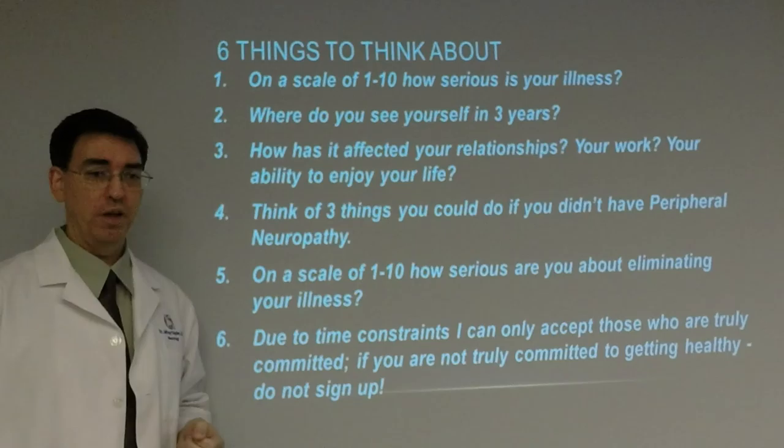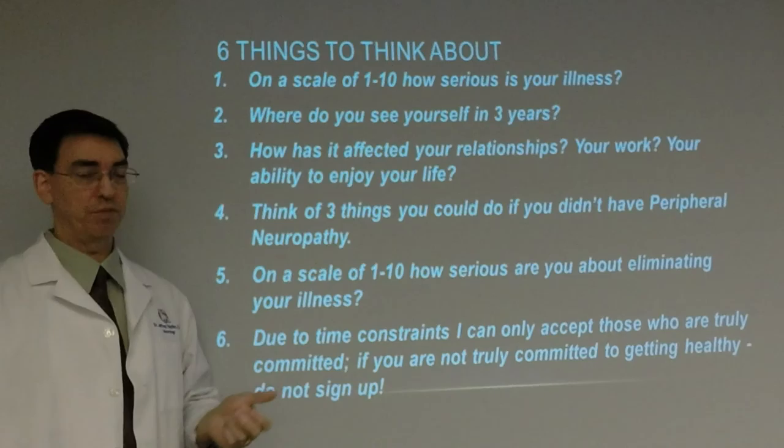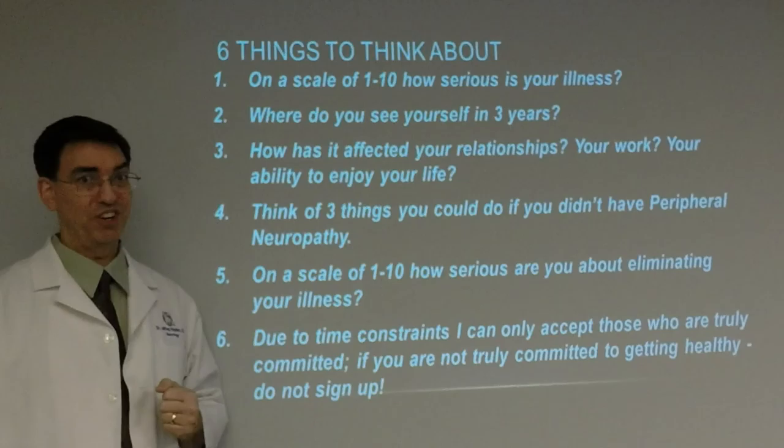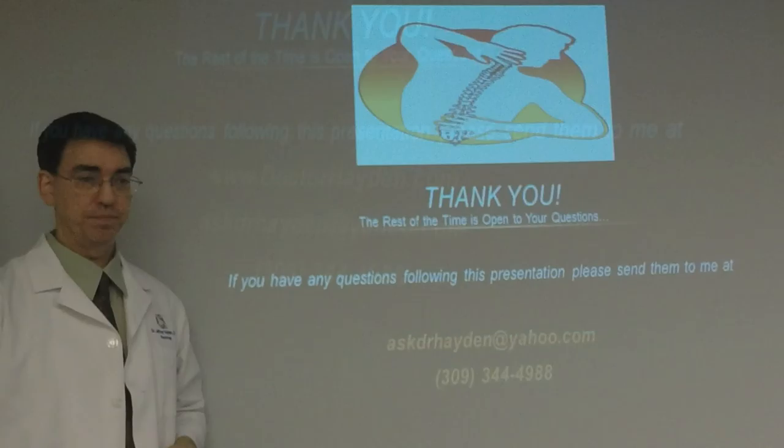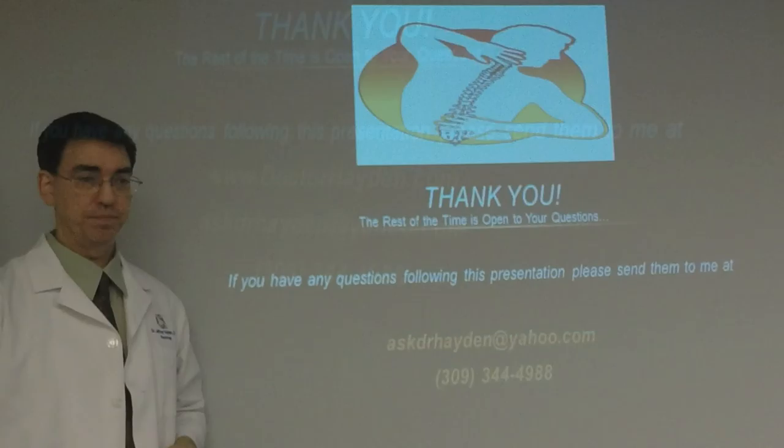Six things I ask on a scale of 1 to 10: How serious is your illness? Where do you see yourself in three years — remember, this is a progressive disease. How does it affect your relationships with your family and spouse? How does it affect your work? Your ability to enjoy life on weekends? Think of three things you could do without peripheral neuropathy. And most importantly — on a scale of 1 to 10, how serious are you about eliminating your illness? Due to time constraints, I can only accept those who are truly committed. Thank you for your time. Contact me at drhayden.com, askdrhayden@yahoo.com, or by phone at 309-344-4988.